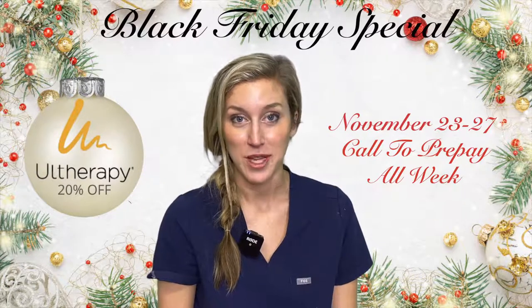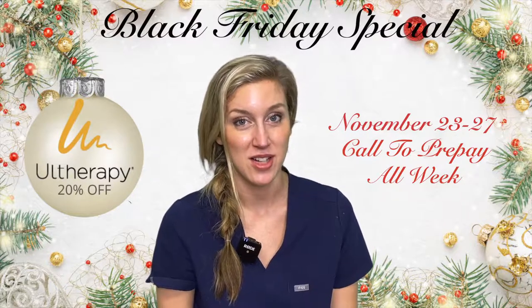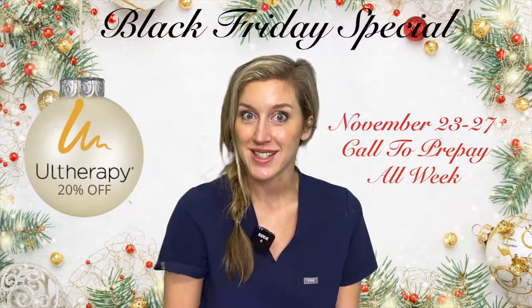Hello out there! Black Friday is just around the corner and that means savings on my favorite procedure, Ultherapy. You're going to save 20% that week, so get excited.